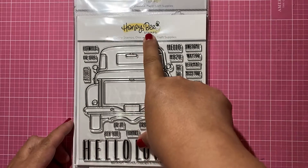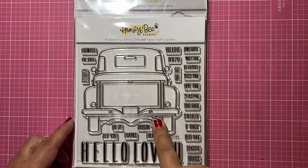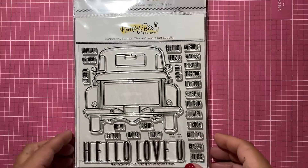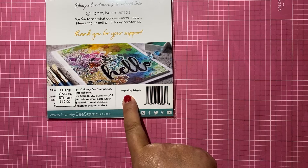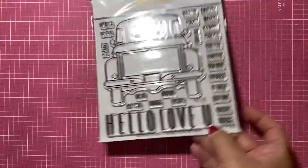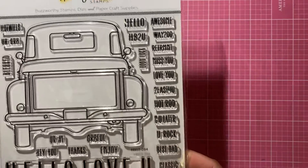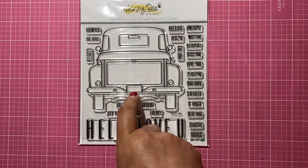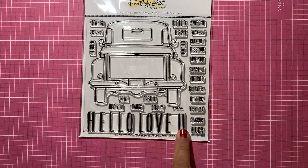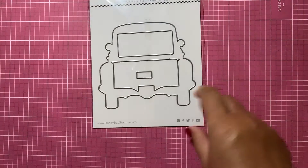I saw a card with this image on the Honey Bees Instagram and I just had to get it. It's so cute — it's called the Big Pick Up Tailgate. It has all of these sentiments you can add, like right there for the license plate, and it says 'hello' and 'love you.' That's just so cute.